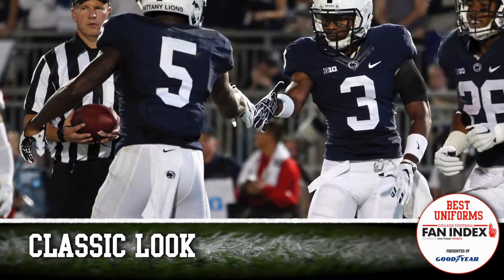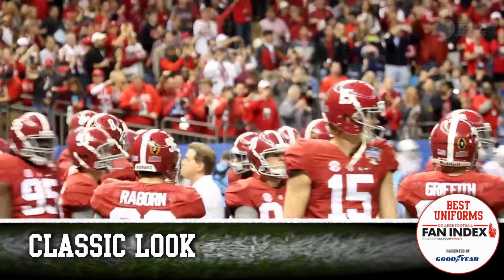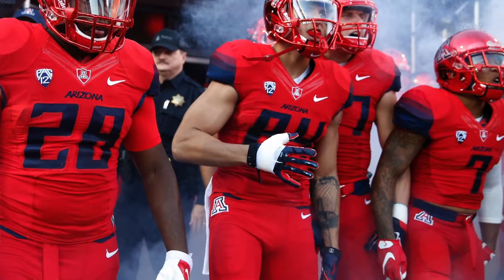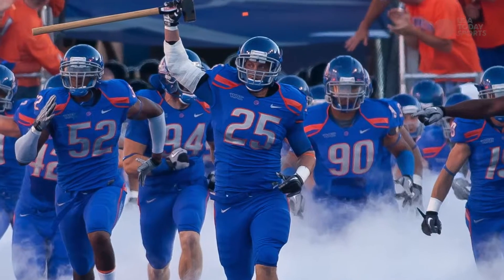But a few schools still keep it simple. At Alabama, the Crimson Tide have two looks: home and away. The one-color look is all the rage, and school colors don't even get in the way of a great look anymore.